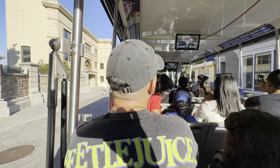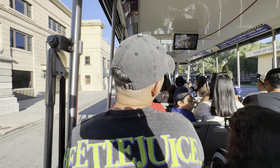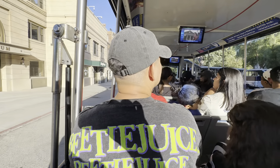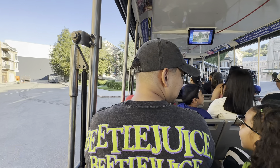Welcome to Courthouse Square. These sets were used to create Hill Valley in the Back to the Future films, and they represented multiple time periods: 1985, 1955, and the far, far distant future — 2015.